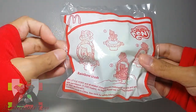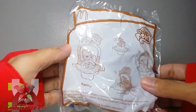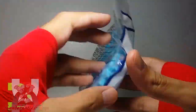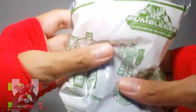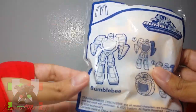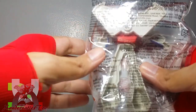From My Little Pony toys, you will get Rainbow Dash in the pouch with orange printing, Rarity in the pouch with brown printing, Pinkie Pie in the pouch with blue printing, and Fluttershy in the pouch with pink printing. From Transformers, you get Optimus Prime in the pouch with green printing, Bumblebee in the pouch with blue printing, Megatron in the pouch with red printing, and Starscream in the pouch with brown printing.